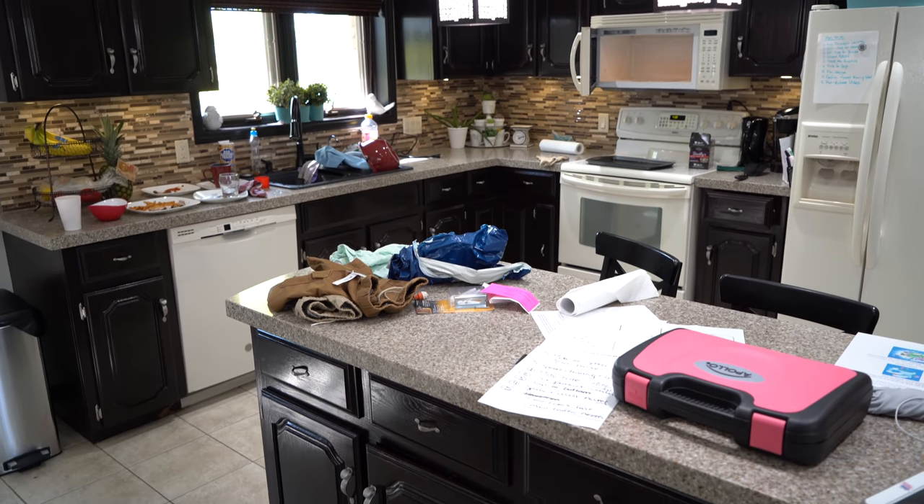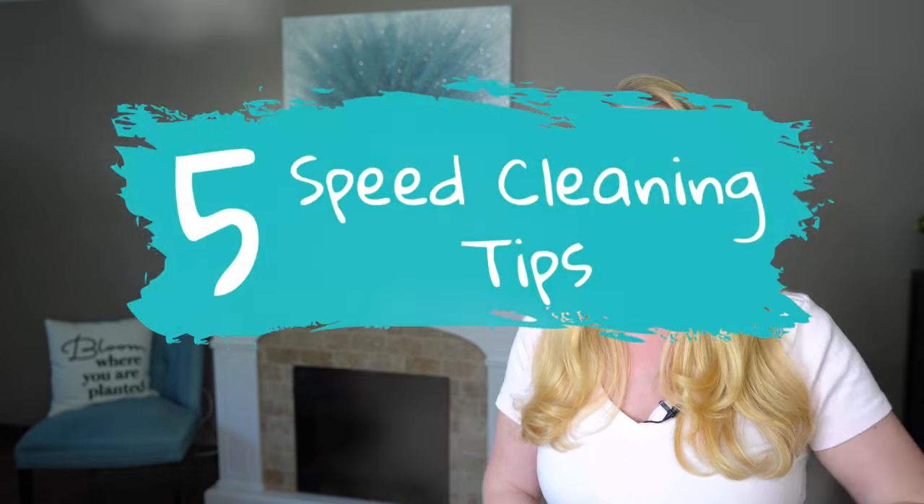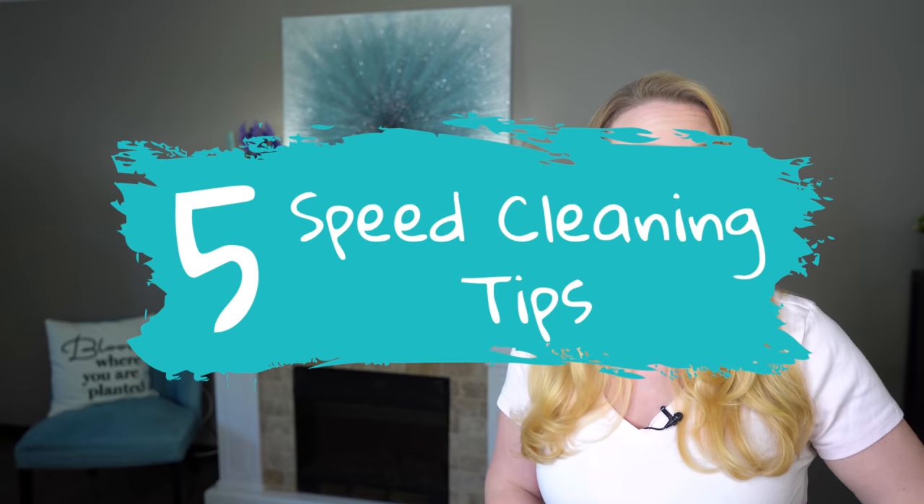Hey guys, welcome back. My house is a mess — let's just call it what it is. It's kind of trashed right now, so I thought I'd do a quick speed clean with me video and share my top five favorite tips. I've kicked the family outside; I don't even want them to help. I don't even want to see their face. Mommy's having some mommy time, so let's get started.